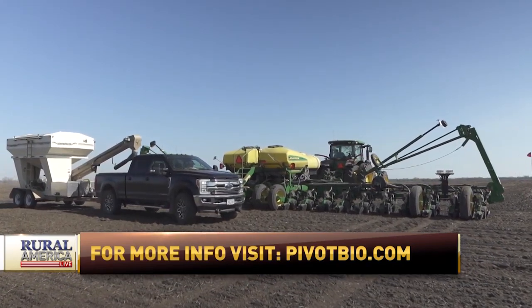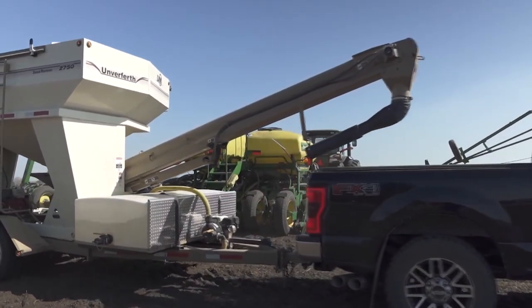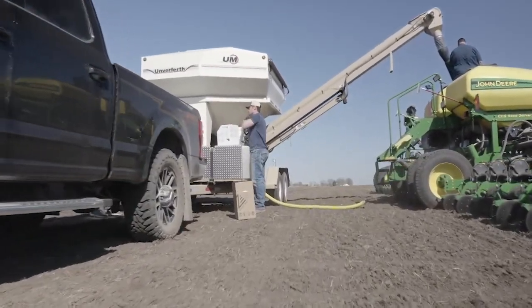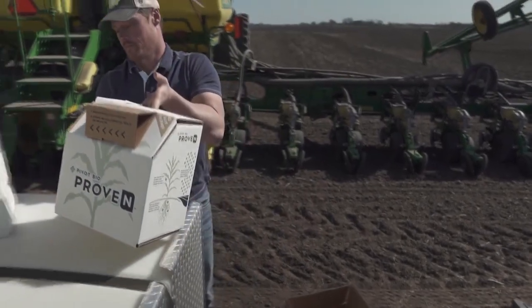Randy asks about delivery methods: people use totally tubular, Keaton seed firmers, and others. In the trials, what method has been used — direct stream in the trench? Does it need to be on the seed, on the sidewalls? How close is close enough? Dan's answer: all of the above. We've tested with farmers all over the country using every type of seed firmer and delivery access. As long as it's in the trench with the seed, that's close enough — but the closer we get it, the better.